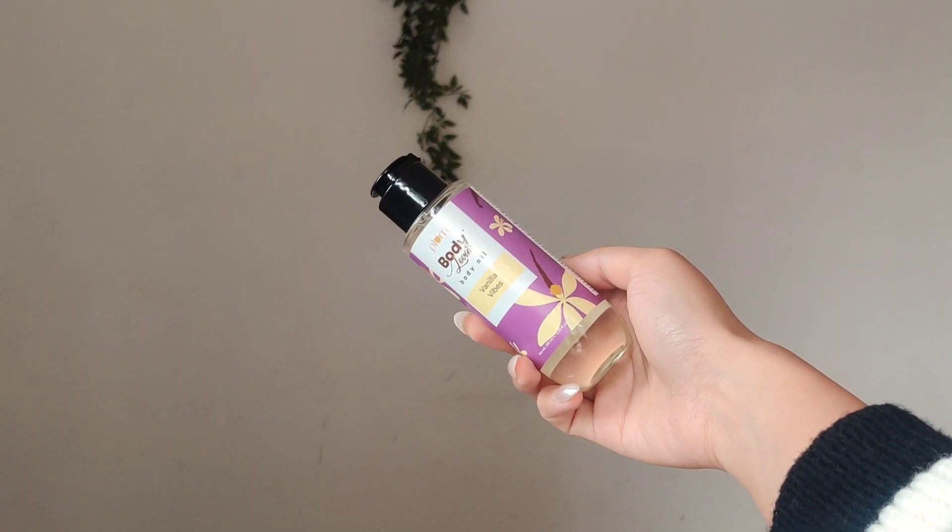Another product I've been dying to try because of how much people rave about it — this is again from Plum Body Loving, the Body Oil in the variant Vanilla Vibe. This smaller bottle is very easy to travel with. It literally smells like a vanilla cupcake in a bottle. I've been using it almost every single day. As a body oil, it does not feel heavy or sticky — it absorbs within a few seconds and the moisturization lasts for a good amount of time.